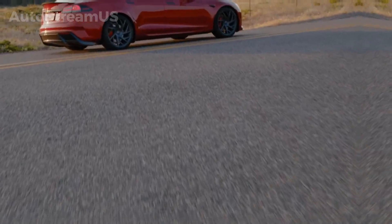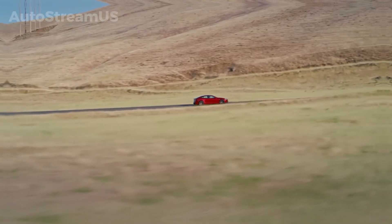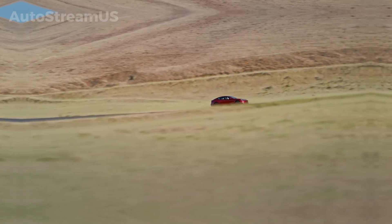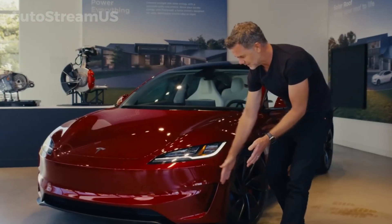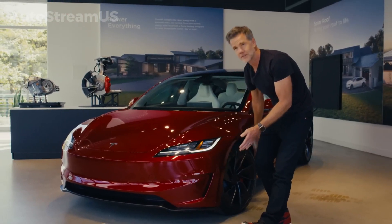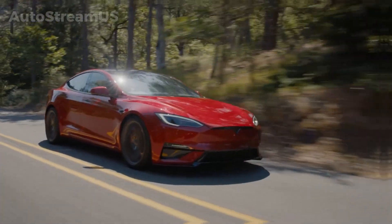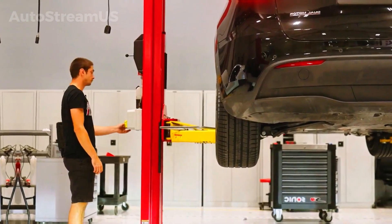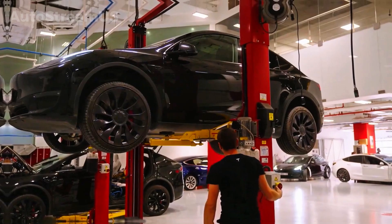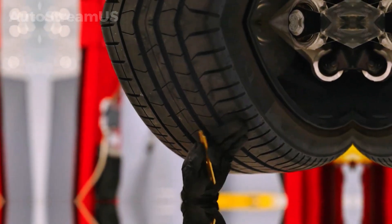Tesla is pushing the envelope, developing and testing new hardware and tech to seriously boost its self-driving game and fine-tune its vehicles. Recent reports and patent filings are giving us a peek at some big leaps in camera systems, glare reduction, and even some fresh updates for the Model Y, plus a few financial shifts. The company is putting new hardware configurations, dubbed Hardware 5 or AI5, through their paces. This isn't just a minor tweak — it's a major upgrade to Tesla's vision system.